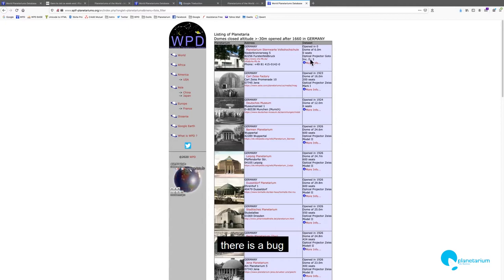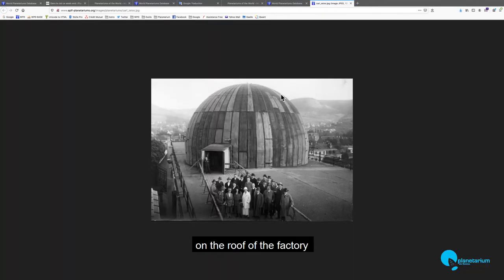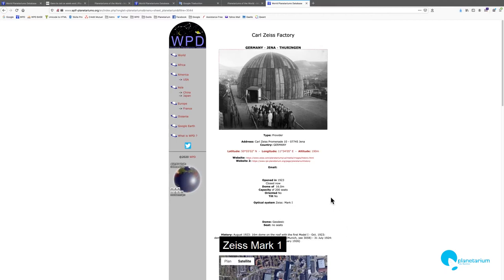But there is a bug: if there are some planetariums without a date, it puts them first — so, very important to note. First, in Jena: click on the photo and you can see on the roof of the Zeiss factory. On the roof there is a planetarium — the first dome, 16 meters — which tested the first projector, Mark I.